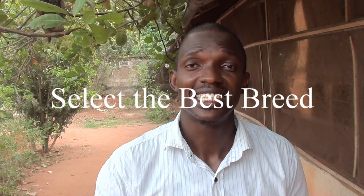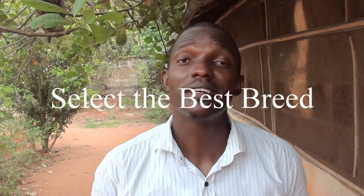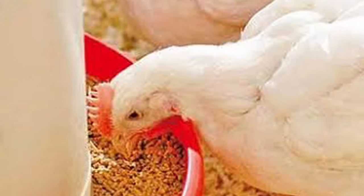The first step you have to take to ensure your broiler chicken grows very fast is to select the best breed from a reputable hatchery. Broiler chickens have different breeds — we have the fast-growing ones like the Cornish Cross, and the slow-growing ones like the Red Roller.